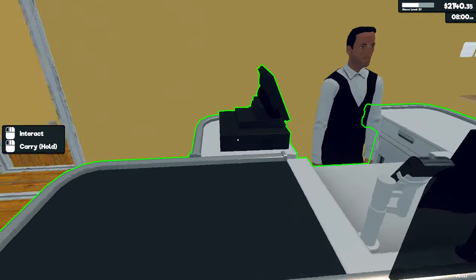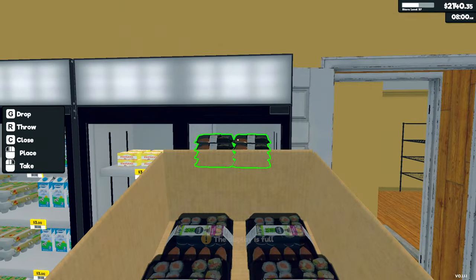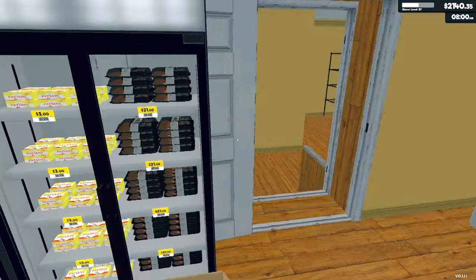Hello again everyone, thank you for joining us. I hope you're all well. So back in Supermarket Simulator and I thought I'd do something a little bit different in this one as well.